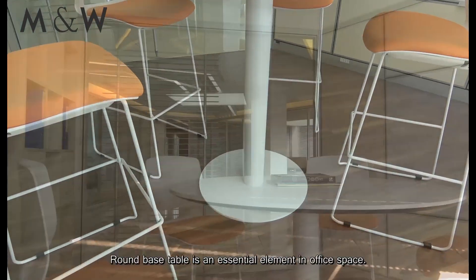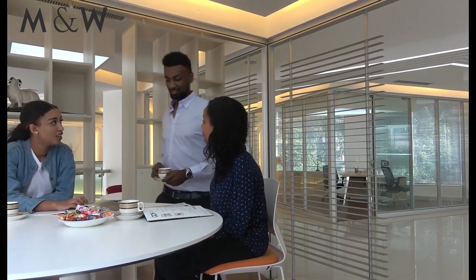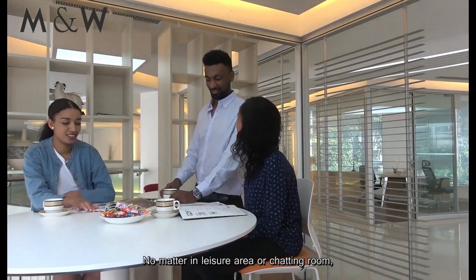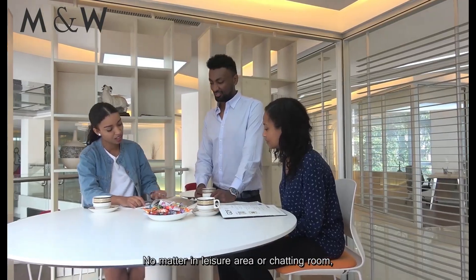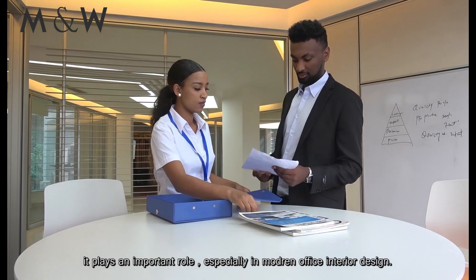Round base table is an essential element in office space. No matter in leisure area or chatting room, it plays an important role, especially in modern office interior design.